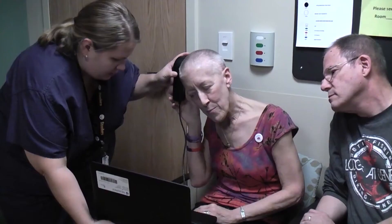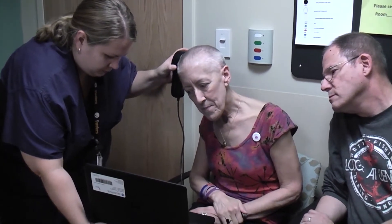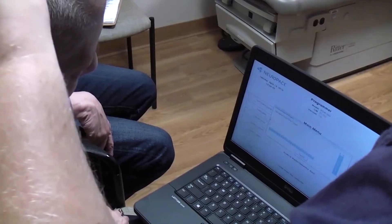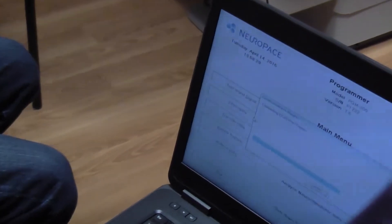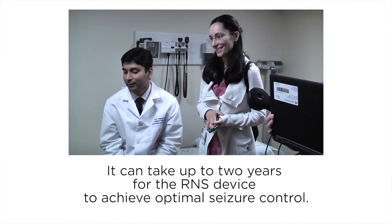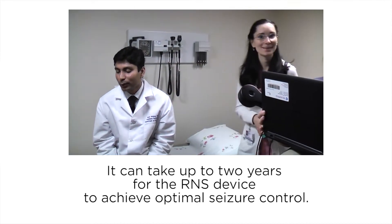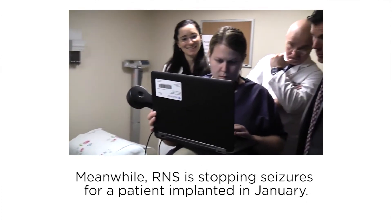Every single day, she will use the wand and download the data from the device into the computer. Approximately once a week, she will hook up the computer to the internet and all this data will be transferred into what we call the patient management database. The device does not work right away — there is a lot of work involved from the physician to teach the little device how to deliver stimulation and what to deliver it on.